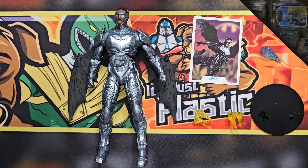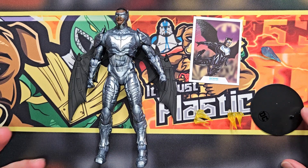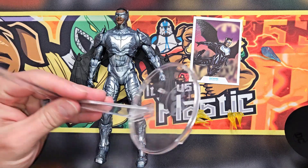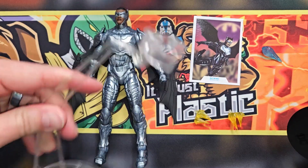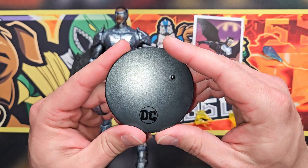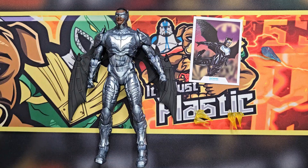Alright, let's go ahead and flip the camera and get into it. There he is out on the table with his accessories. Y'all remember when flying characters used to get flight stands? No — DC, McFarlane — no. This would be a really good figure to get one of those, especially since he's Batwing. But nonetheless, we got a cool little stand — or they could sell them separately if they wanted to make money.